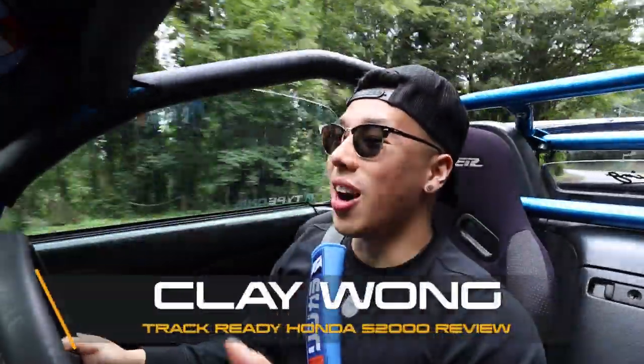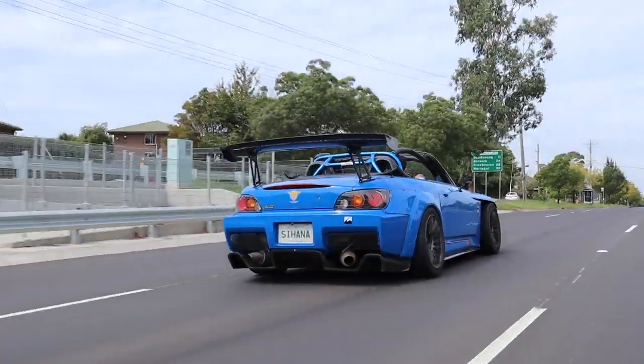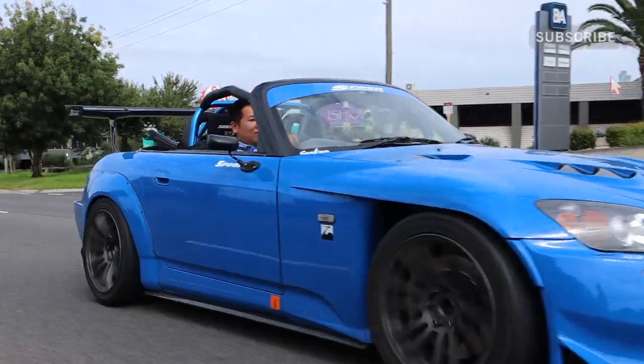What is up guys? My name is Clay Wong and today we've got a very special Honda S2000 for you. This is a 1999 model and it's been fully kitted up with a Spoon S-Tie genuine body kit and it's been fully repainted in apex blue.